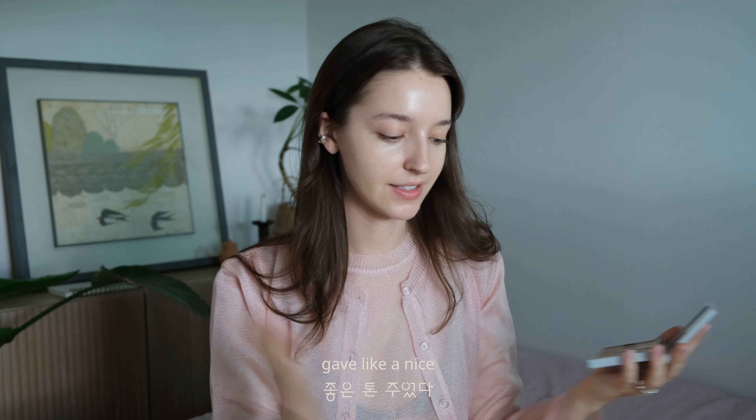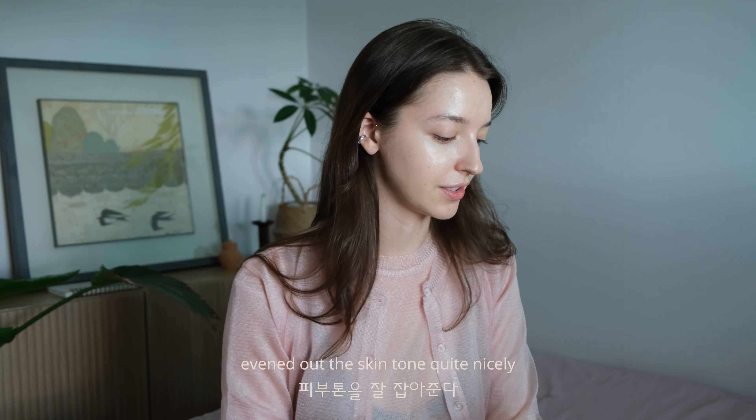By the way, 안녕하세요 여러분. My name is Angelina — Angelina Danilo. In Russia my name is Angelina Danilo, the OG original. So this is what the CC cream does: as you can see, it's light and natural but still evened out the skin tone quite nicely.